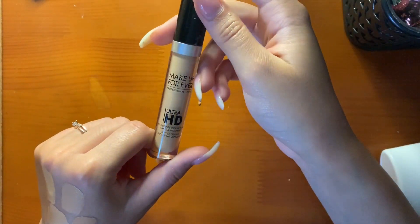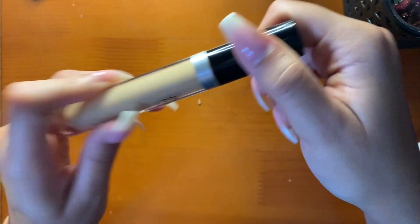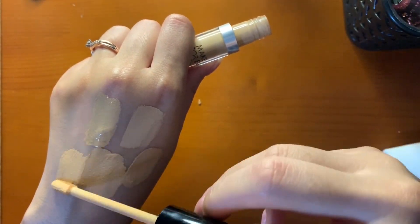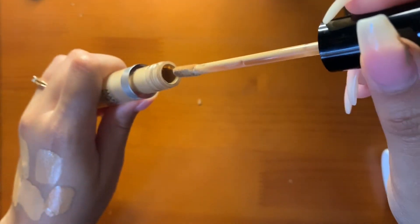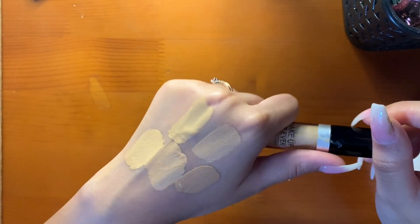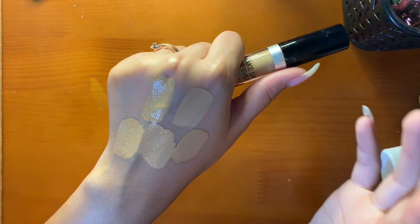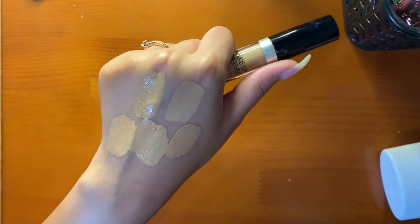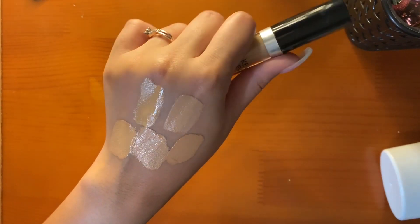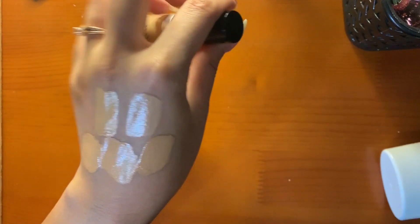I have the Makeup Forever Ultra HD Self-Setting Concealer in shade 34. When I heard 'self-setting' I was like, I've gotta try that. The shade selection is not great. I wouldn't say it's truly self-setting — it'll still crease if I don't set it, even worse. It does give full coverage and looks beautiful, but yeah, I would not say self-setting.